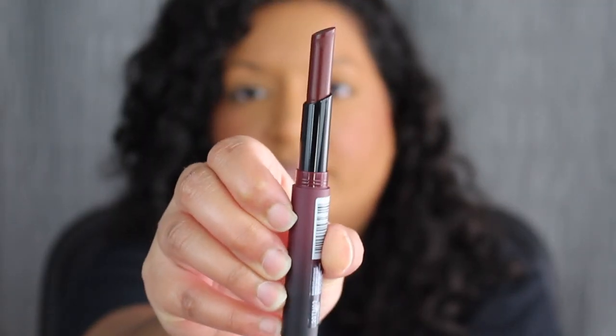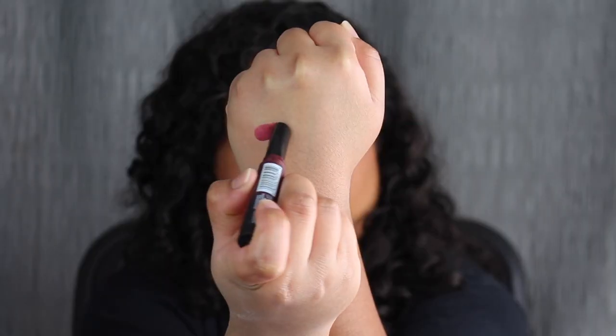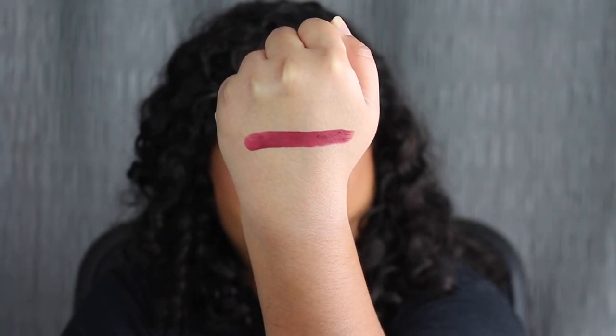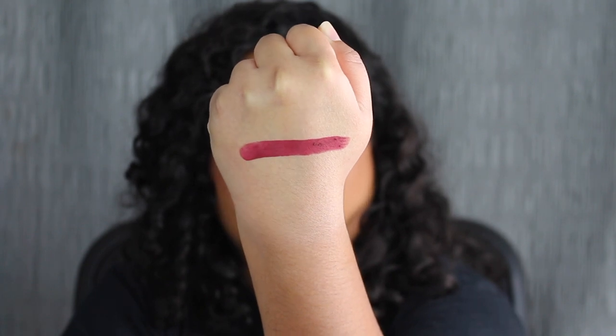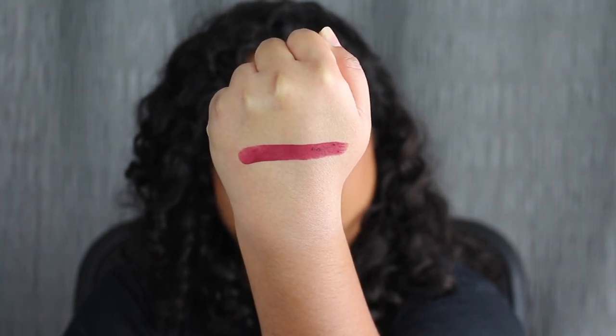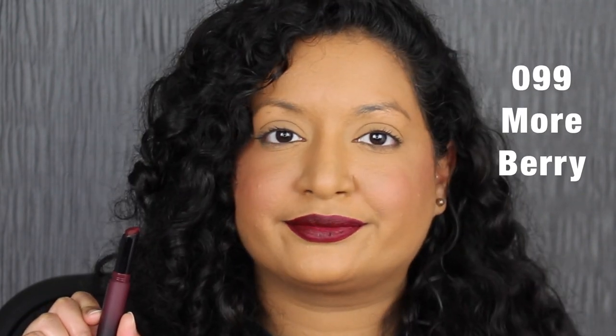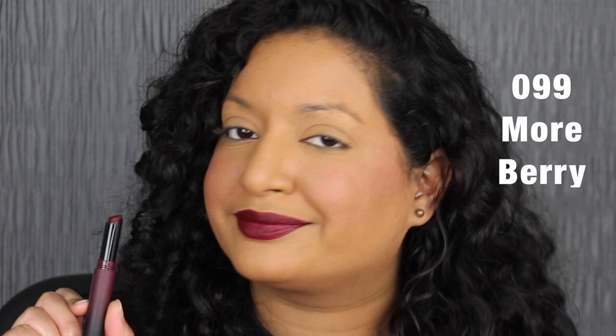Here's how much product comes out of the tube. Wow, that is so pigmented with one swipe. Let's see what it looks like applied on the lips. I love how pigmented this shade is.